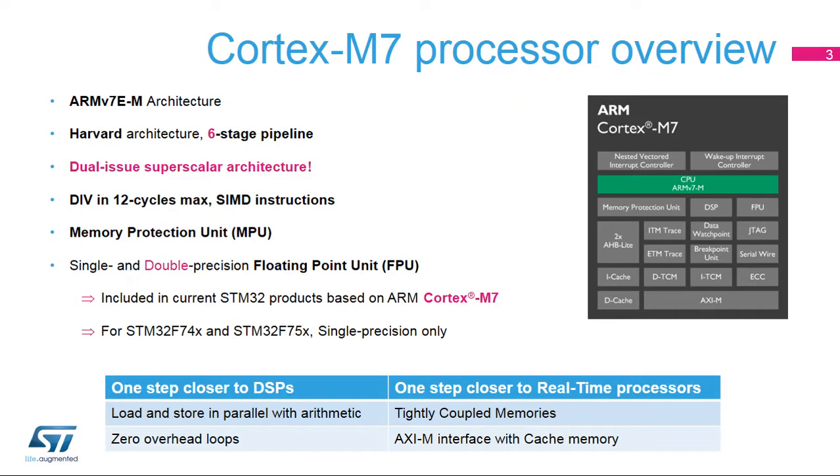The Cortex-M7 core is part of the ARM Cortex-M group of 32-bit RISC cores. It implements the ARMv7EM architecture. It features a six-stage pipeline and in-order dual-issue superscaler with single- and double-precision floating-point unit and SIMD support. The performance of the Cortex-M7 core is much closer to that of a digital signal processor than the Cortex-M4 core.